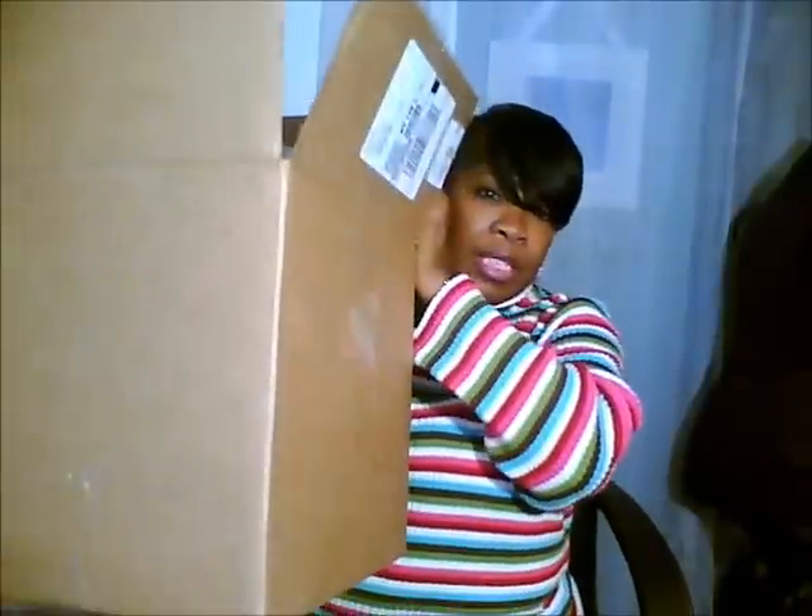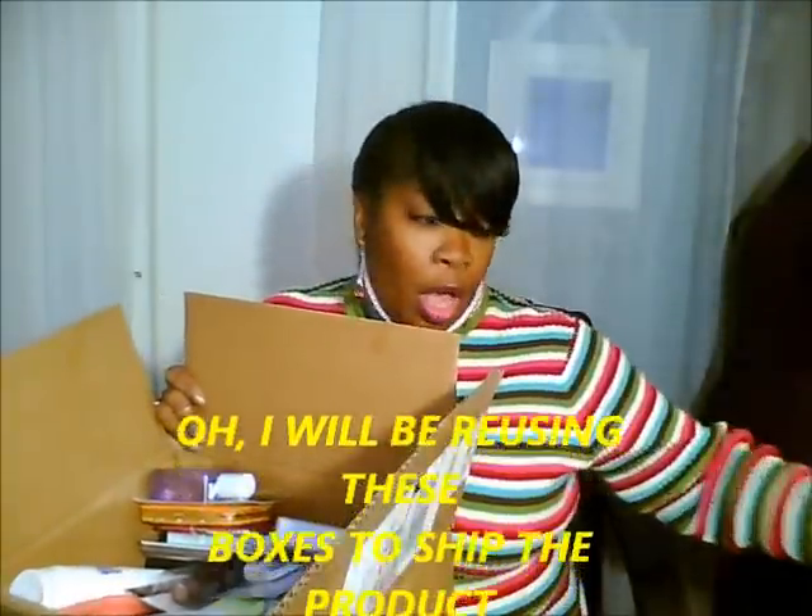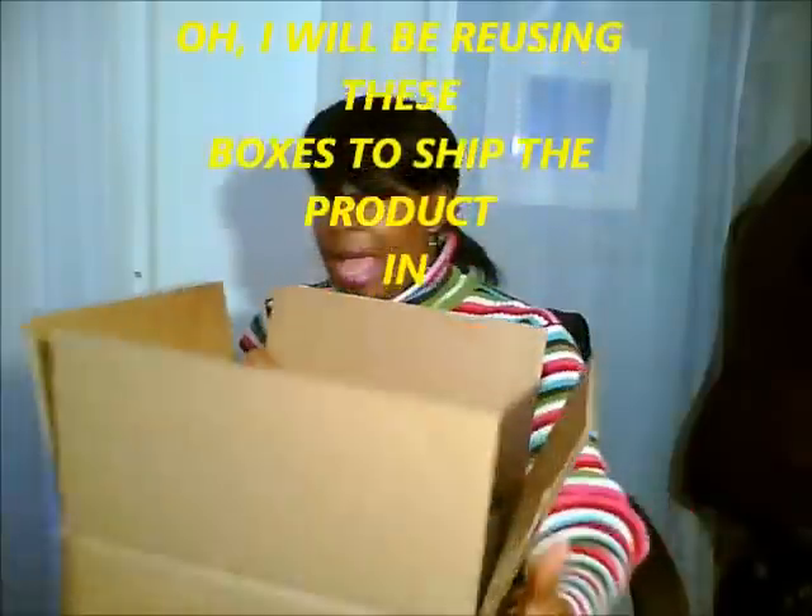Hey everyone, it's Cynthia! I am so excited to bring to you my 500 subscriber giveaway. Yes, it is huge. Let me show you — I have to back up for this one because I warned you, I said it was gonna be huge and it was coming soon. Well, the time has come, today is the day. Look how big this box is — it's freaking huge!